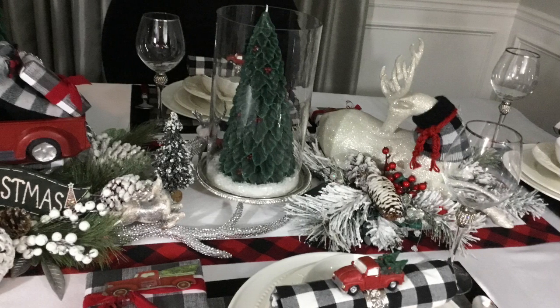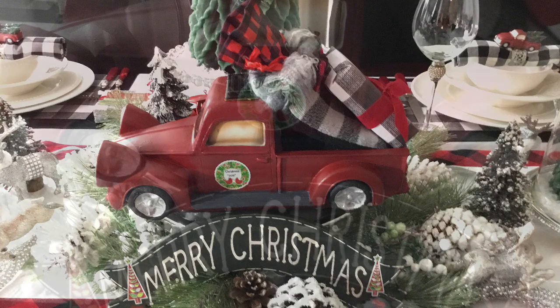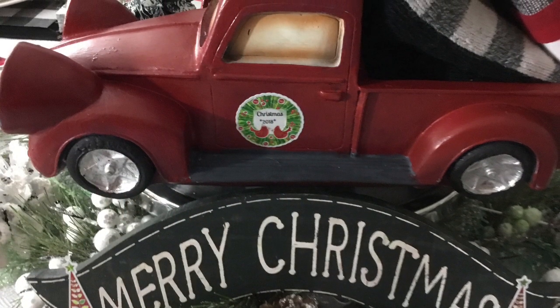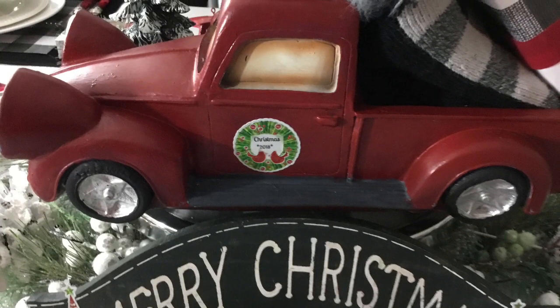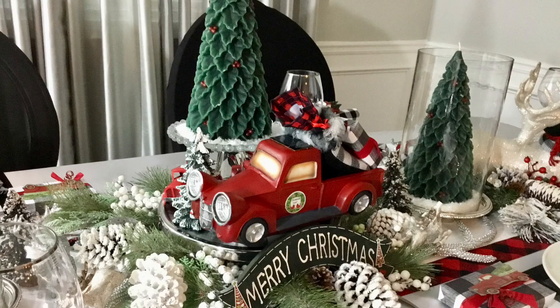I fell in love with the lumberjack design and the black and white plaid, so I decided to make this tablescape fun and child-friendly. I absolutely love how everything came together so beautifully. The red truck was my main motivator. I purchased this truck last year — it was a teal color, and I painted it red.